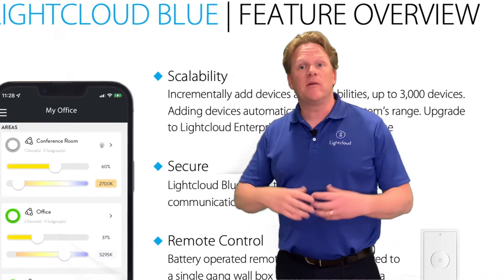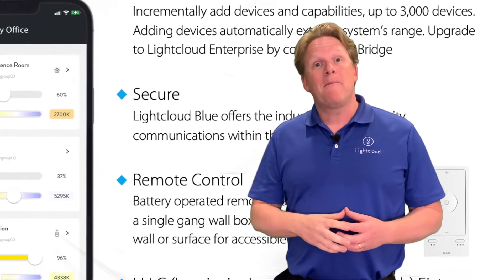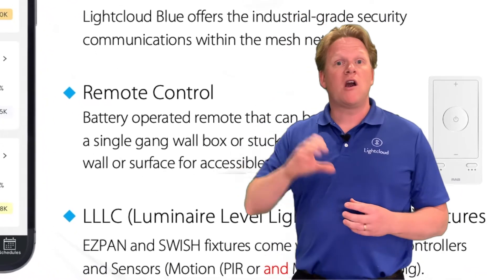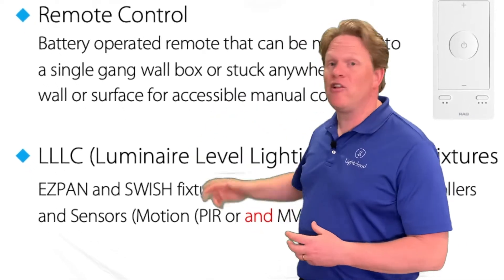It's also scalable — you can keep adding on to this. It's secure. It uses a remote control. You can either power it by your cell phone, turn on and off the lights, dim them up and down, or with one of our controllers that you can buy. And it offers and provides luminaire level lighting control.